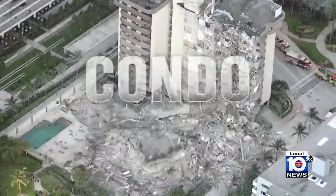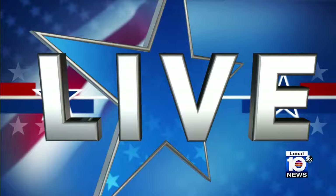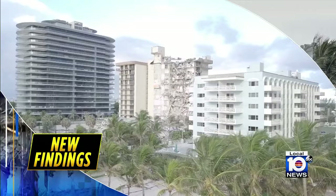Off the top at 6 tonight, nearly two years after the devastating Surfside condo collapsed, there are new findings about a possible cause for why the Champlain Tower South came crashing down. A new report was released today, and from what it shows, the problems began in the pool deck. Let's get right out to Local 10's Glenna Milberg live in Surfside with our top story at 6 tonight.